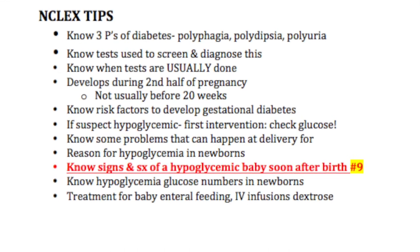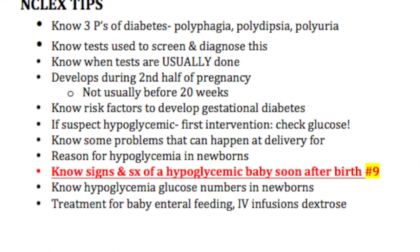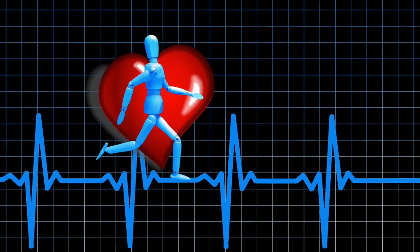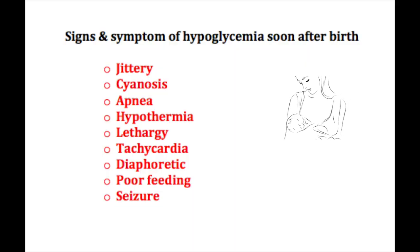NCLEX tip number nine: know the signs and symptoms of hypoglycemia in these newborns. These babies can be jittery, they can have cyanosis, apnea, hypothermia or low body temperature, lethargy, tachycardia, diaphoresis, poor feeding, and even seizures. These are important things to know.